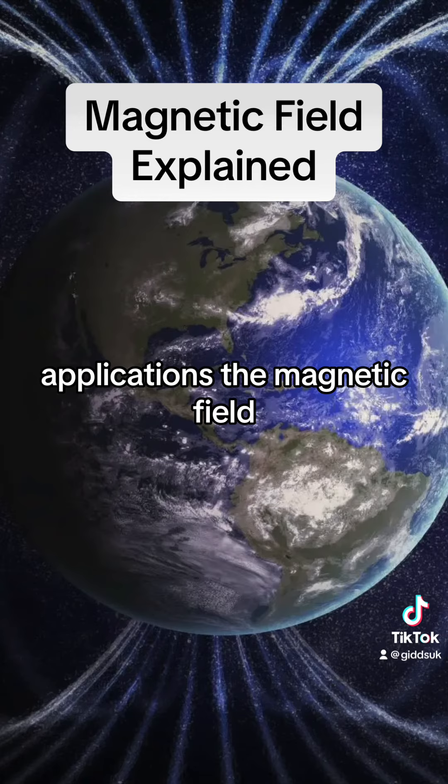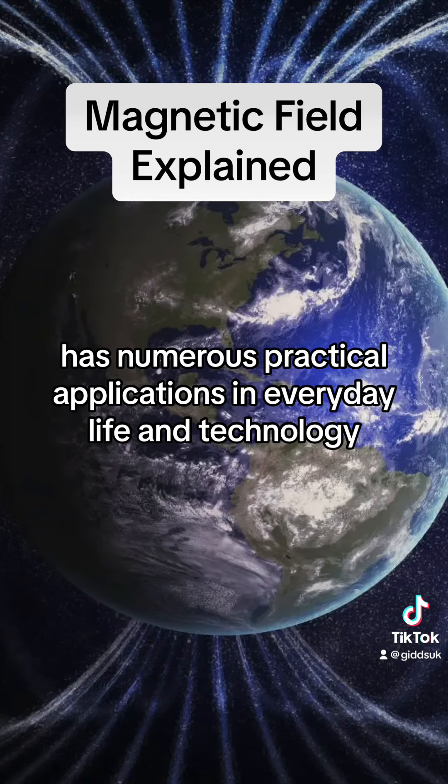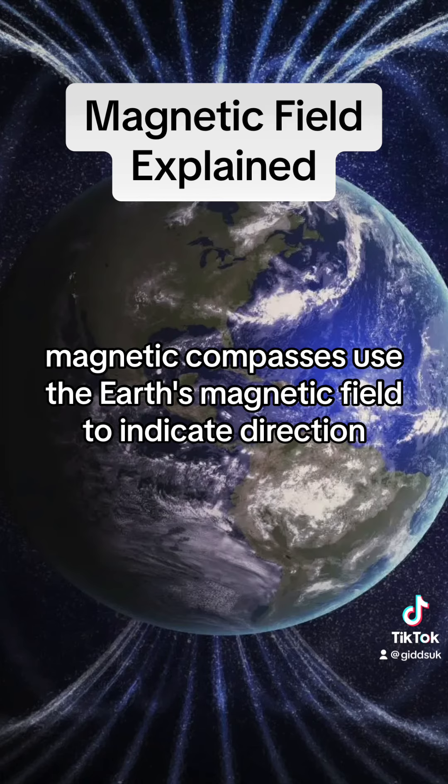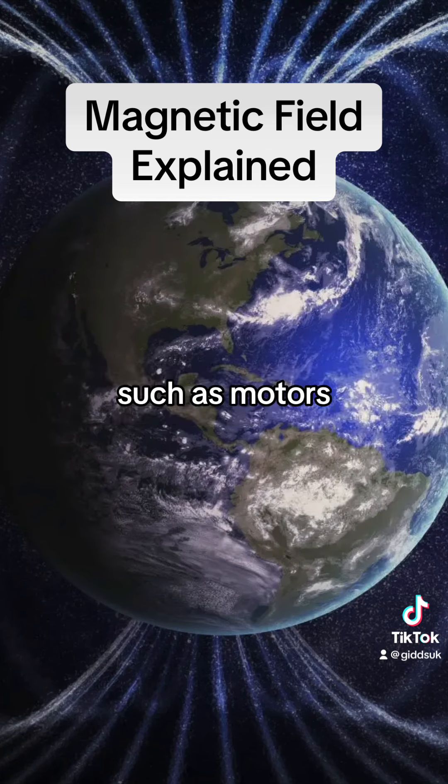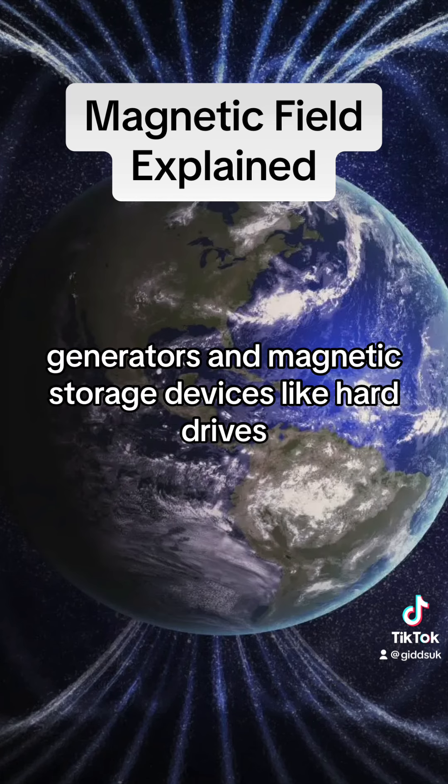Applications: the magnetic field has numerous practical applications in everyday life and technology. Magnetic compasses use the Earth's magnetic field to indicate direction, and magnets are used in various devices such as motors, generators, and magnetic storage devices like hard drives.